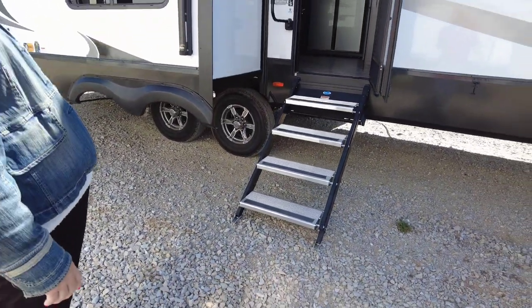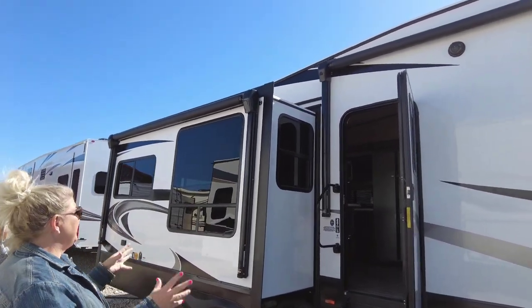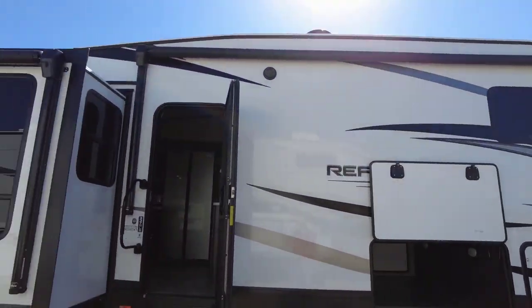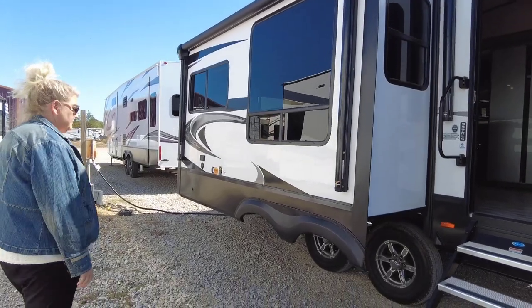You've got double awnings up here, so plenty of room for your outdoor living. Take one awning out and then your slide doesn't take the other awning — it comes out. Watch the game out here, set up your furniture. It's going to be really, really nice.